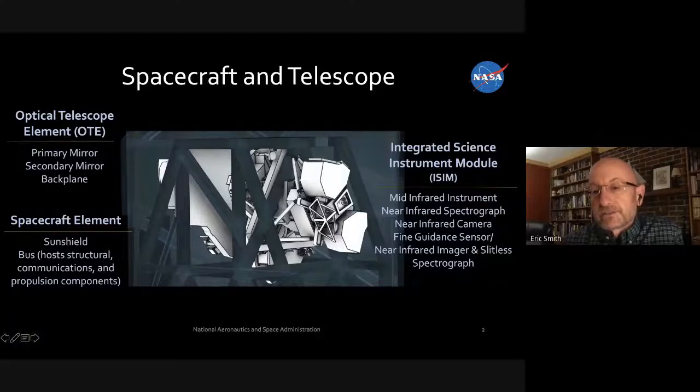The fine guidance sensor and near-infrared imager and slitless spectrograph is the Canadian contribution. They will be providing the guiding to keep us on track — I like to say our neighbors to the north are keeping us pointed and focused for this mission.